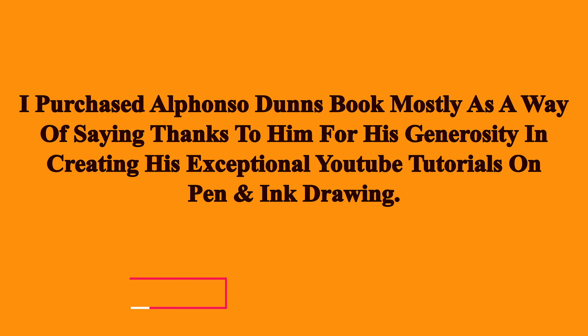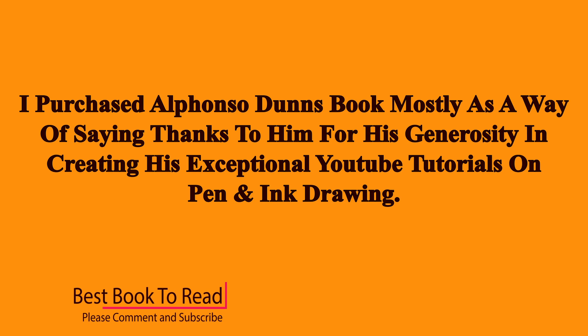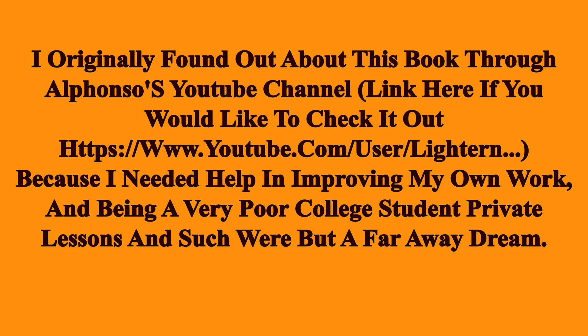I purchased Alfonso Dunn's book mostly as a way of saying thanks to him for his generosity in creating his exceptional YouTube tutorials on pen and ink drawing. I originally found out about this book through Alfonso's YouTube channel.